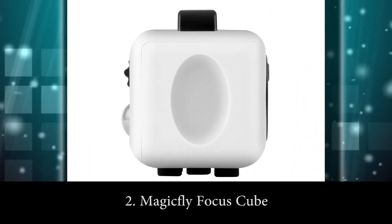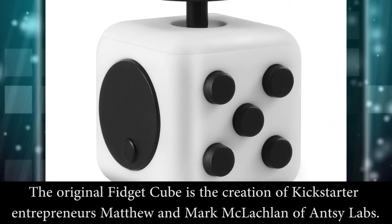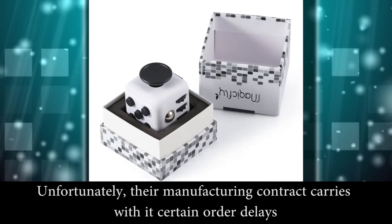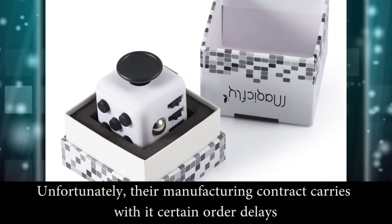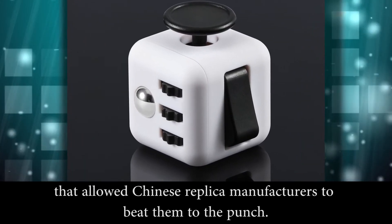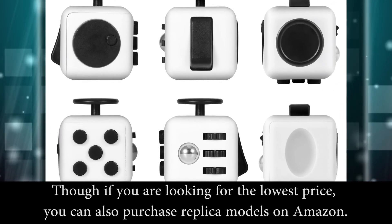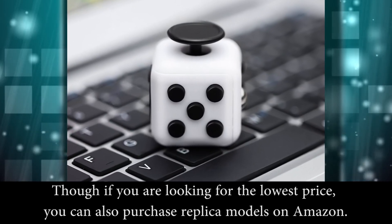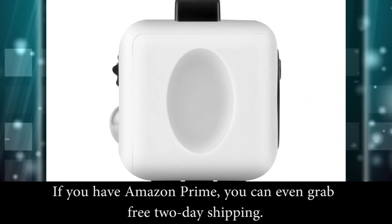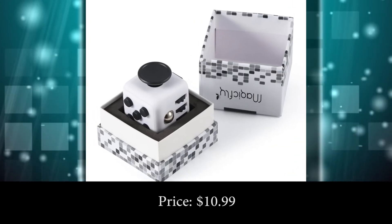Number 2: Magic Fly Focus Cube. The original fidget cube is the creation of Kickstarter entrepreneurs Matthew and Mark McLaughlin of NST Labs. Unfortunately, their manufacturing contract came with certain order delays that allowed Chinese replica manufacturers to beat them to the punch. You can support the original creators by ordering direct from NST Labs, or if you are looking for the lowest price, you can also purchase the replica models on Amazon — and if you have Amazon Prime, you can even grab free 2-day shipping. Price: $10.99.